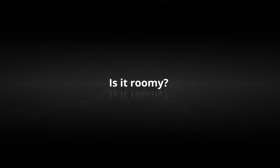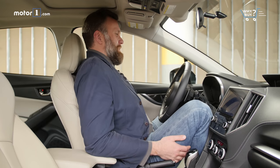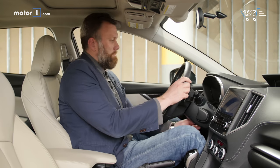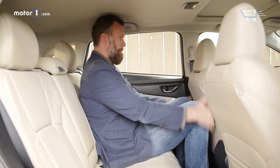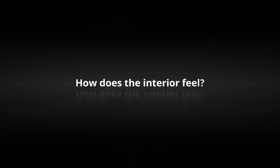Is it roomy? Subaru has actually done an amazing job carving out space for people in this compact car. The interior measures out larger than the segment's best sellers in just about every metric, front seats and rear.